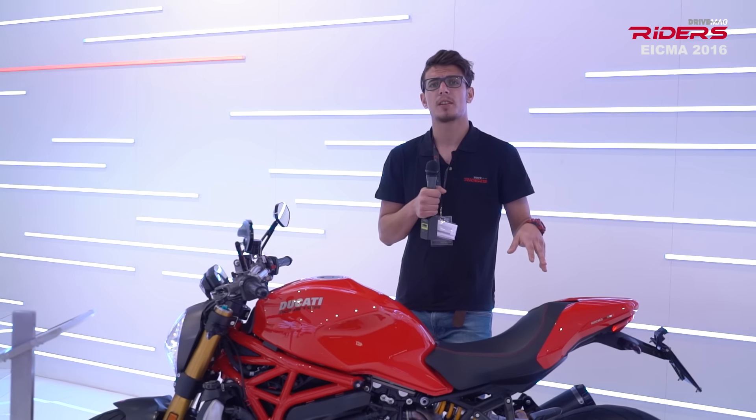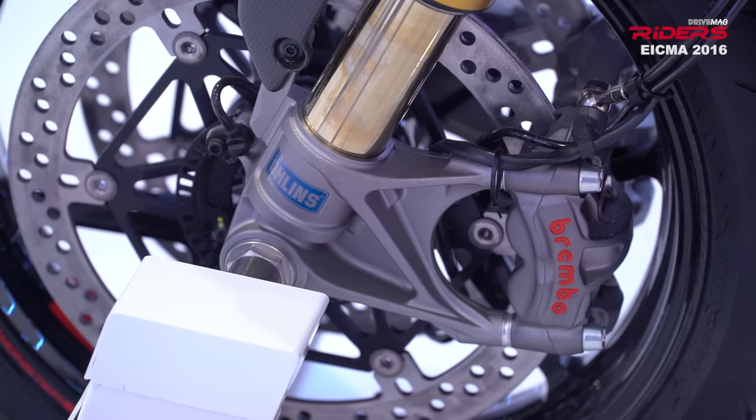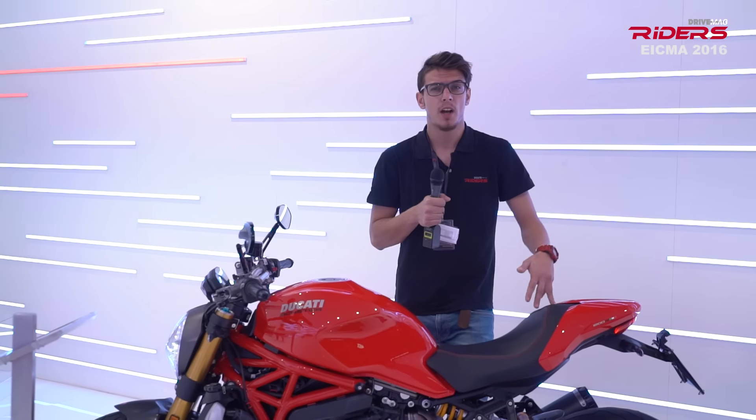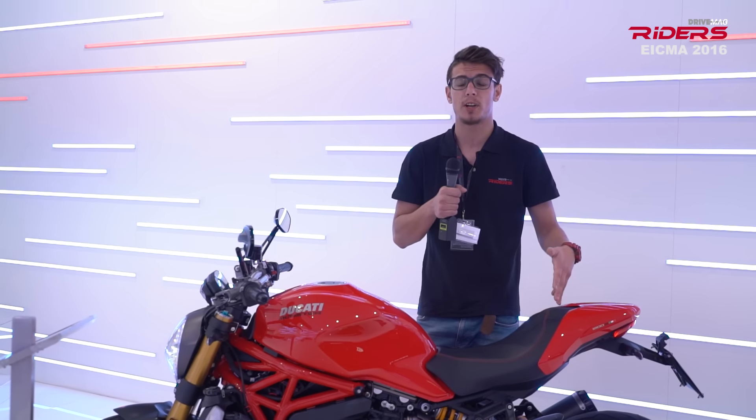The S version comes with a sporty package. The front and rear suspensions are provided by Ohlins and are fully adjustable. The braking system is provided by Brembo, and the S also comes with a carbon fender and daytime running lights.